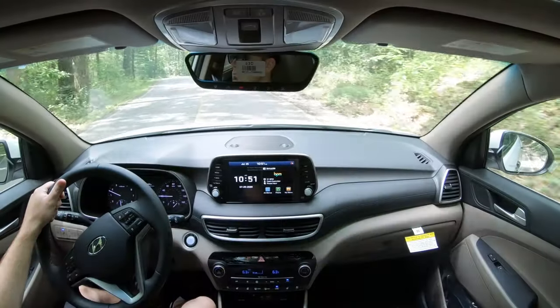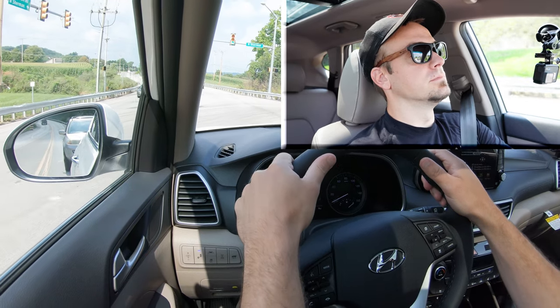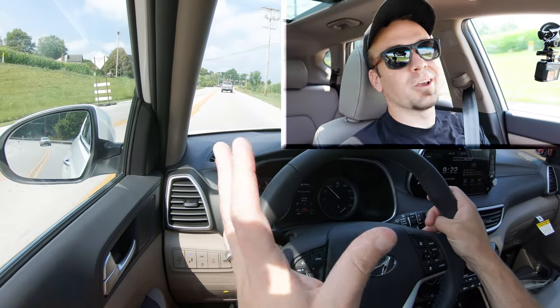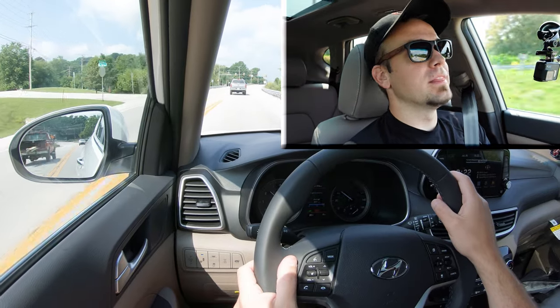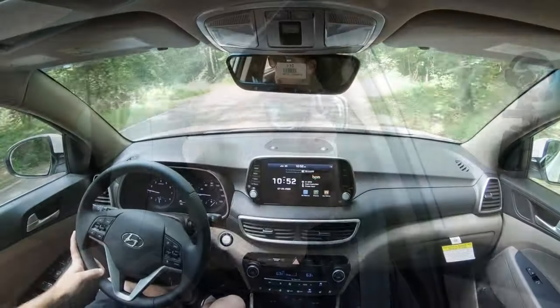There are no paddle shifters — this isn't a sports car, you really don't need them. Finding a straightaway to test acceleration: it's actually not bad. It's not the quickest SUV; the Hyundai Santa Fe offers more power if you want it. But with the upgraded 2.4-liter engine at the top trim, you won't have any issues merging onto the highway. The acceleration is really not bad for what the Tucson is.